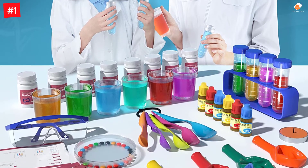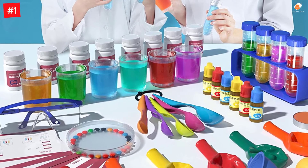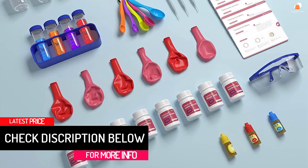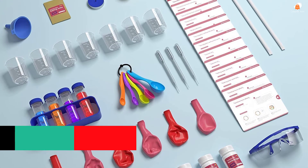It introduces the child to the world of science through chemicals, test tubes, bottles, cups, funnels, droppers, instruction cards, and safety goggles. The chemical materials are pre-filled in separate bottles so kids can easily open them for experiments and close the lid tightly after use, keeping the chemicals from deteriorating so they can be used again to continue the fun.